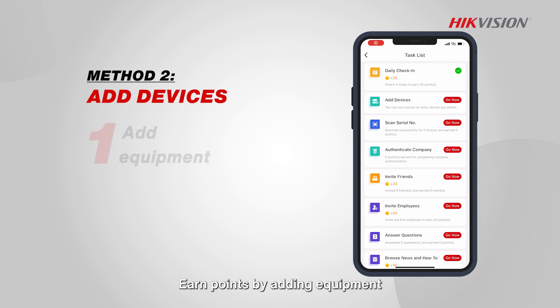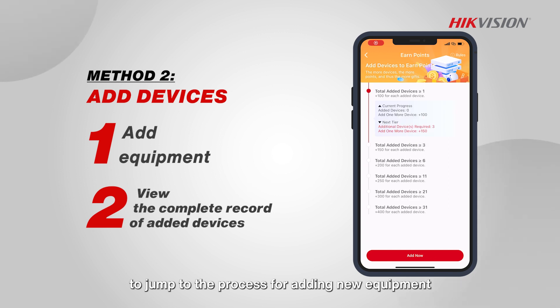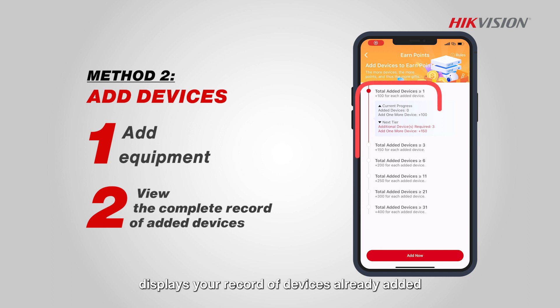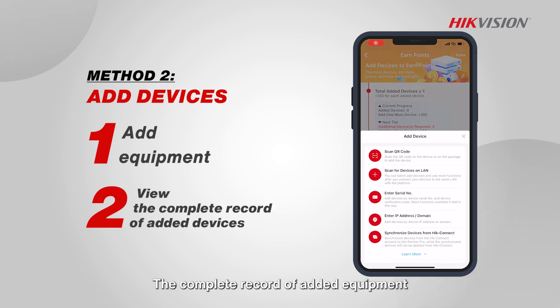Add devices: earn points by adding equipment. Tap on the add devices task in the list to jump to the process for adding new equipment. The task displays your record of devices already added and how many points can be obtained for each piece of equipment. The complete record of added equipment can be found in 'Learn More'.